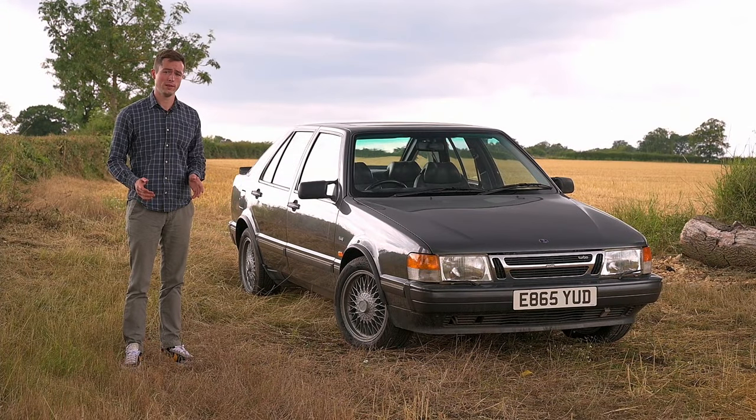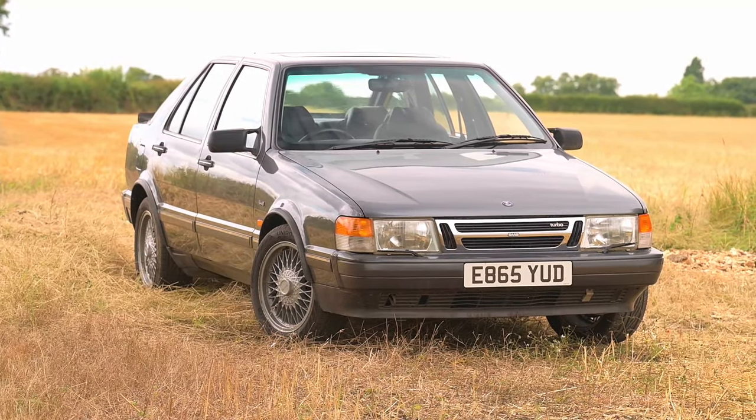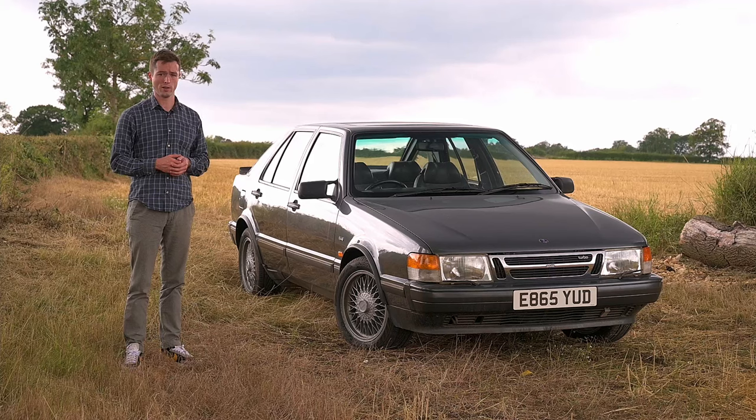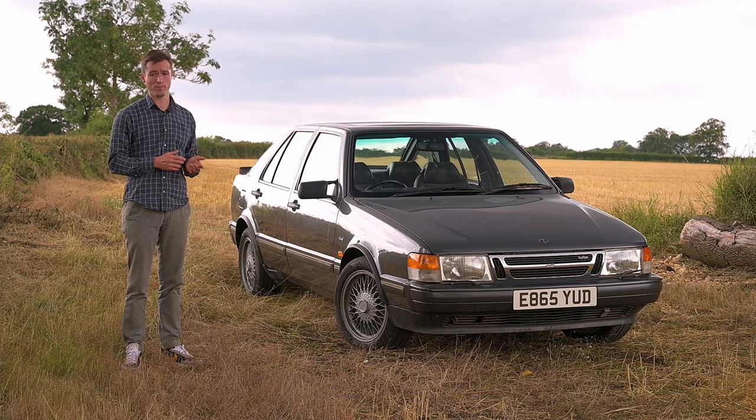The Saab 9000 is a bit like the eccentric who's been made to wear a suit — it is more conservatively styled and more conformist underneath too. Indeed, it shares its platform with Fiat, Lancia, and Alfa Romeo. The net result though is a great car. Whether it's a great Saab, well, we'll find out.